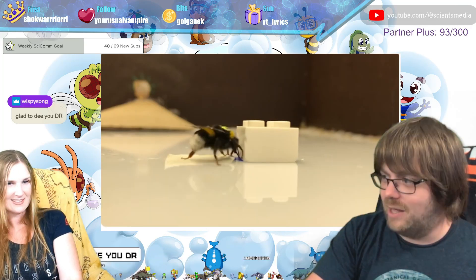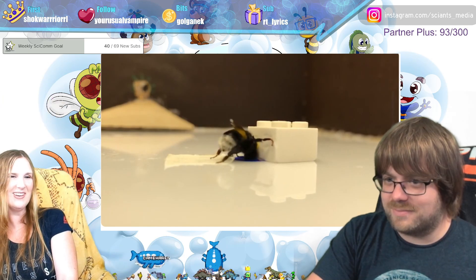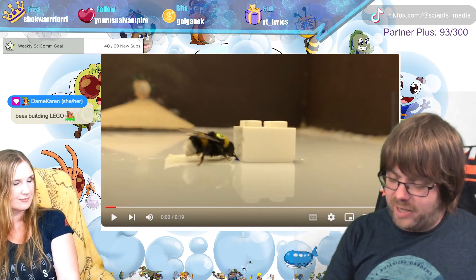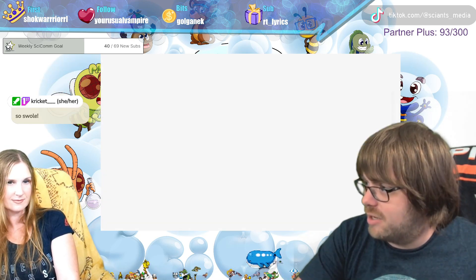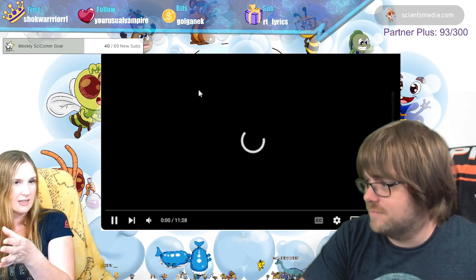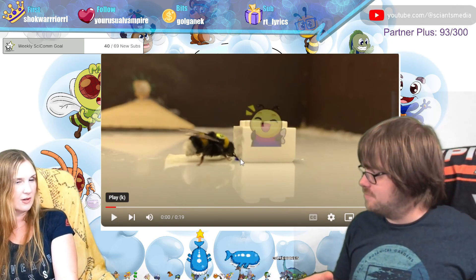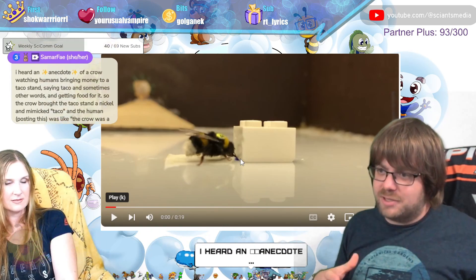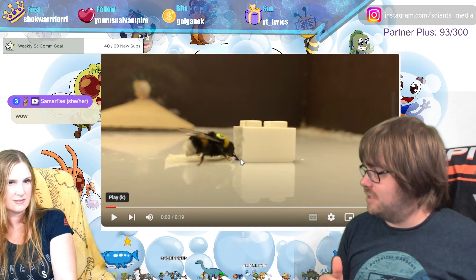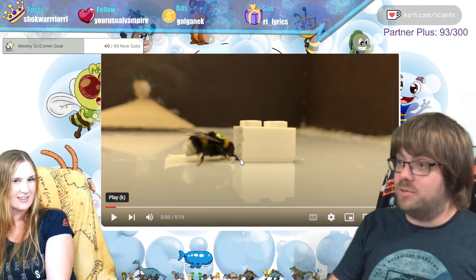This is before the bees get trained — there's the Lego, and the bee knows there's some kind of reward there, so it learns to push stuff out of the way. Look at her go — she's so powerful! Push it! And then they get a food reward. The quick and dirty question is: if two bees are trained together, what is their behavior like versus if they're trained alone? They're training bees to move a Lego, and the difference is whether they train a bee solo or train two bees together.